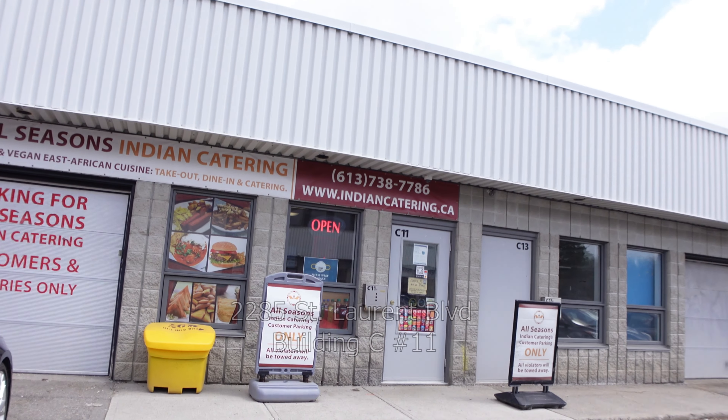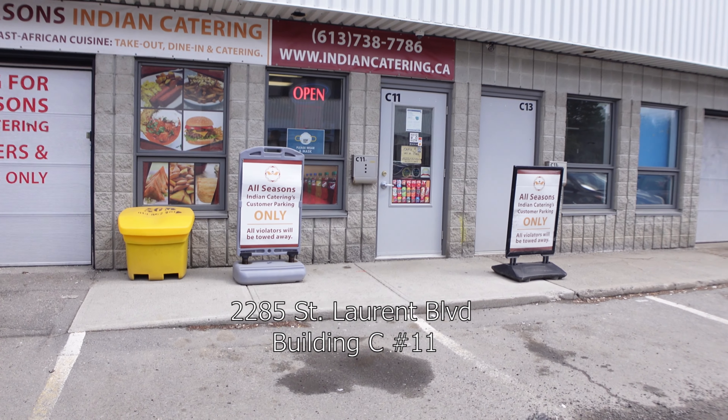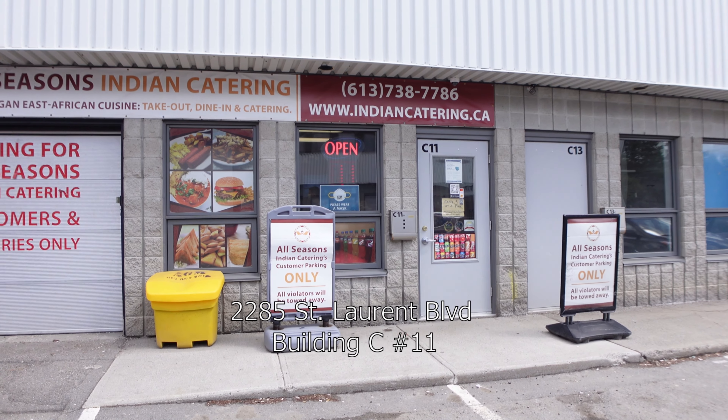Welcome everybody. Today we're going to check out All Seasons Indian Catering. First of all, this place is a bit difficult to find. It's out in St. Laurent.